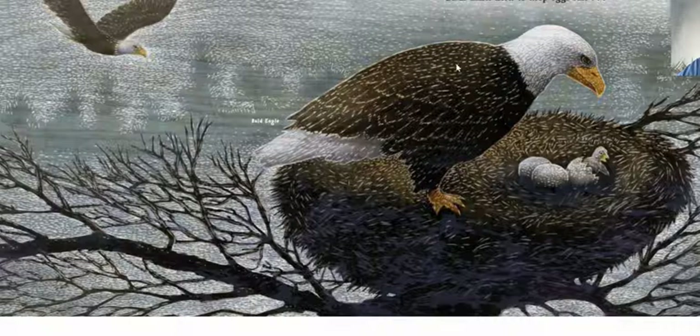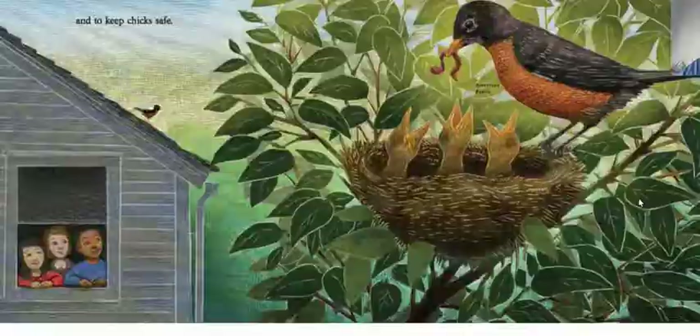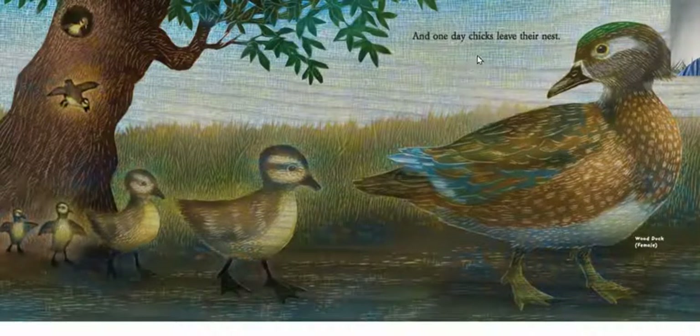Birds make nests to keep eggs safe — a bald eagle. And to keep chicks safe — American robin. And one day, chicks leave their nest. The wood duck female.